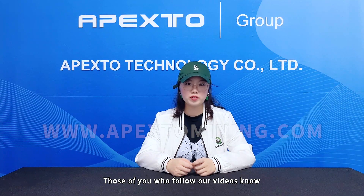Hello everyone, welcome to my channel. This is Edda from Apex2. Those of you who follow our videos know that we regularly post videos explaining mining machines.